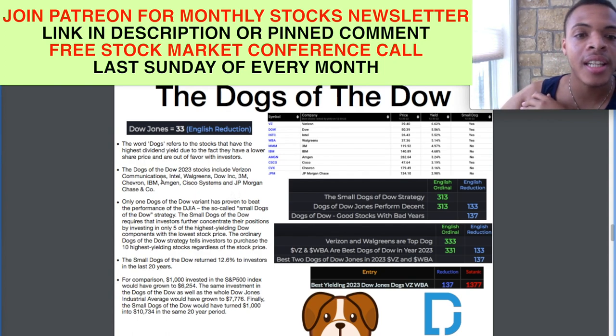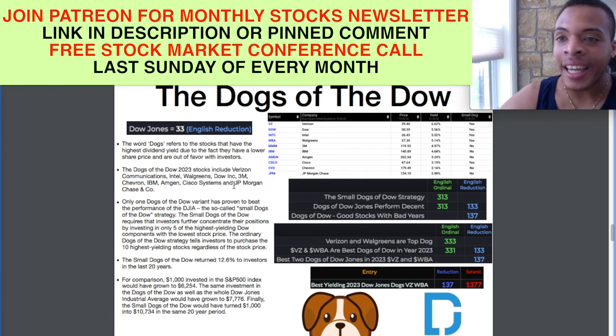The Dogs of the Dow stocks include Verizon Communications, Intel, Walgreens, Dow Inc. (which is a chemical company), 3M, Chevron, IBM, Amgen, Cisco Systems, and JPMorgan Chase. Those are the 10 Dow dogs right now for 2023.